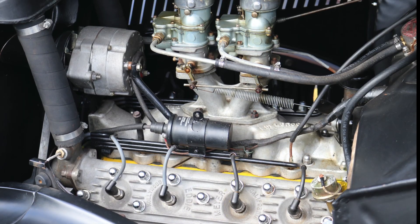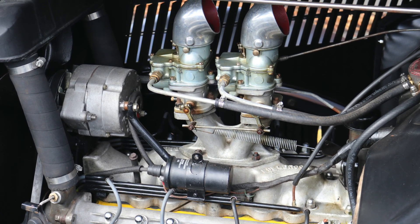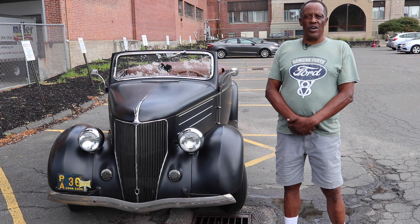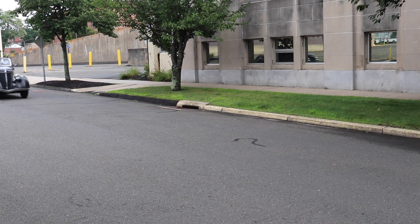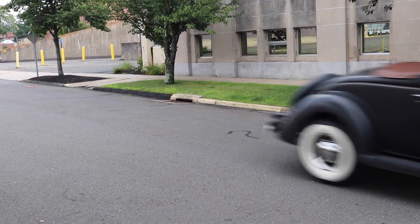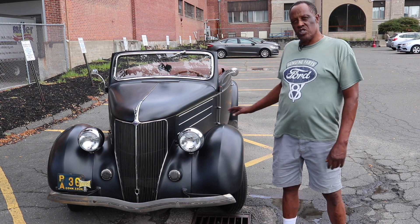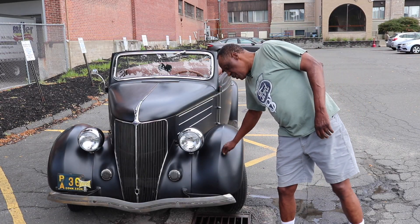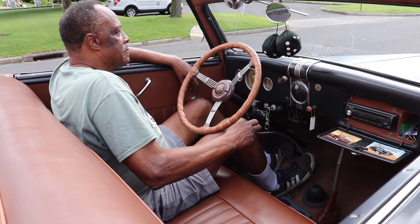The 1936 Ford is powered by a 21-stud flathead Ford V8 engine — a matching motor to the car. When Ford made the V8, it started out in '32. That was the first V8 made, period. Given its age, the Ford is surprisingly original. This car doesn't have any patch panels on it. This car is rust free. As you see it, the body has never been cut or anything. This is all original body. Underneath, you can look up in the fenders and they look brand new.